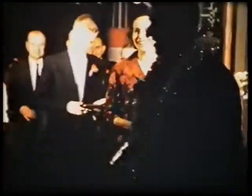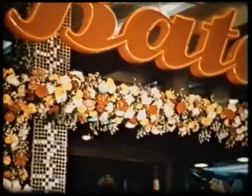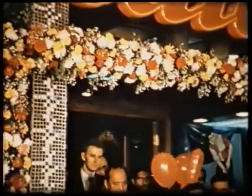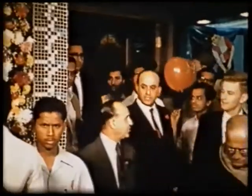Another Batter store to serve India's largest city. Another splendid link in the growing Batter chain that serves the people of India — millions and millions of countrymen, in every walk of life, who trust their feet to Batter.